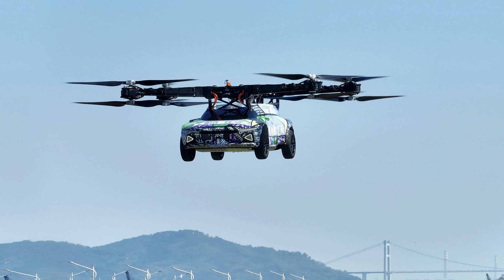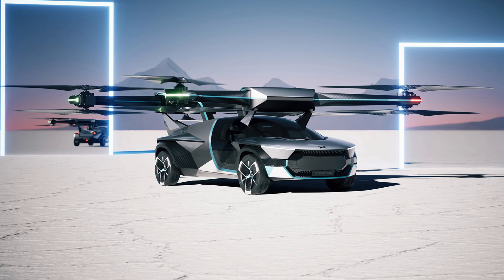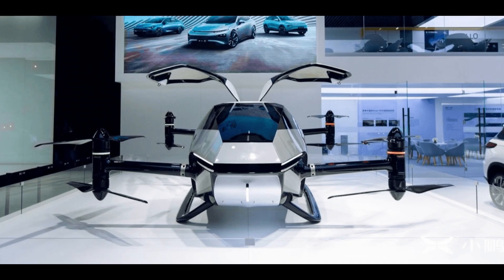CES 2024 marks a milestone for Span Aero as they present the first EV toll demonstration outside of China. The company has previously showcased its X3 flying car taking flight, but this demonstration solidifies their commitment to expanding their innovative solutions globally.